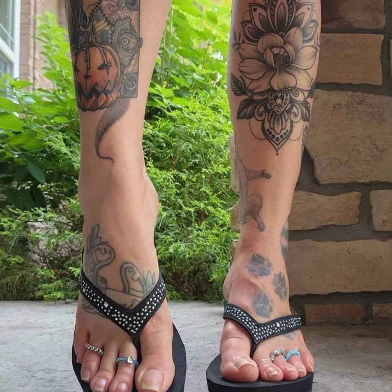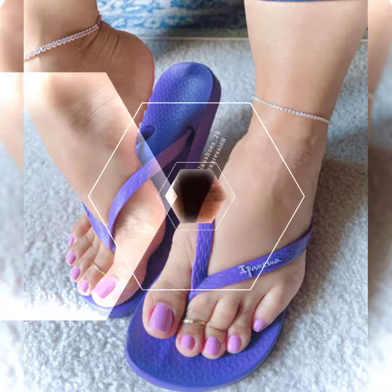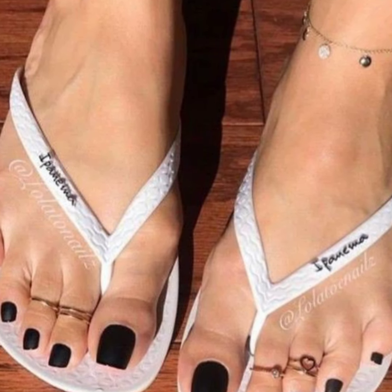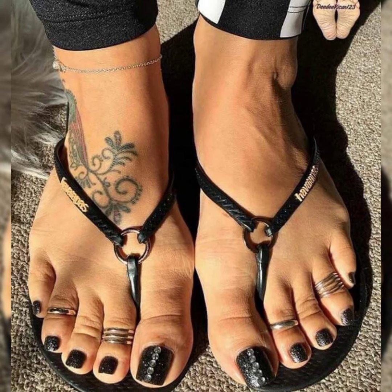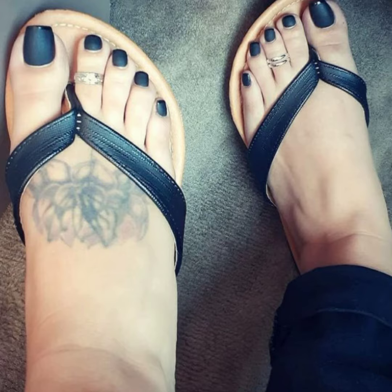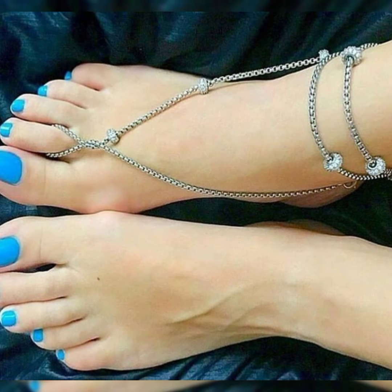Hello everyone, welcome back to my YouTube channel, The Fashion World. I hope you all are fine and enjoying the peaceful life in your peaceful country. In this video, I am sharing one of the most important, beautiful and amazing collections of toe rings design ideas for ladies and girls of 2023. You will love to see each and every type of toe ring design in this video.